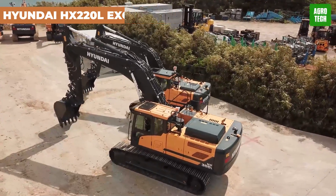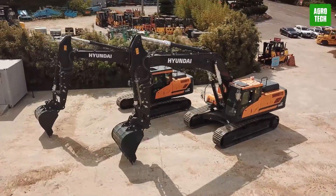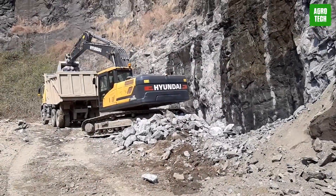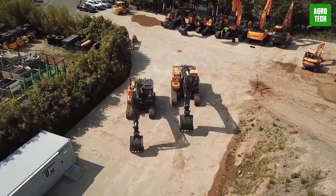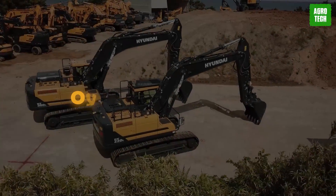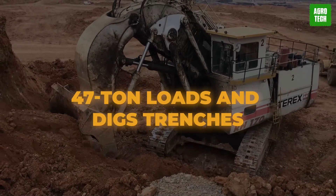Hyundai HX 220L Excavator. Get ready to elevate your excavation game with Hyundai. Renowned for their fast cycle speeds, impressive hydraulic power, and precise control, Hyundai excavators are the go-to choice for professionals. With the HX series, Hyundai takes it up a notch by featuring eco-friendly, high-performance engines that meet Tier 4 Final emission requirements. With a robust upper and lower frame structure built to withstand external shock and heavy workloads for thousands of hours, the HX series is designed for durability. The operator-centric design ensures efficient extraction, with sheer diesel-fed power.